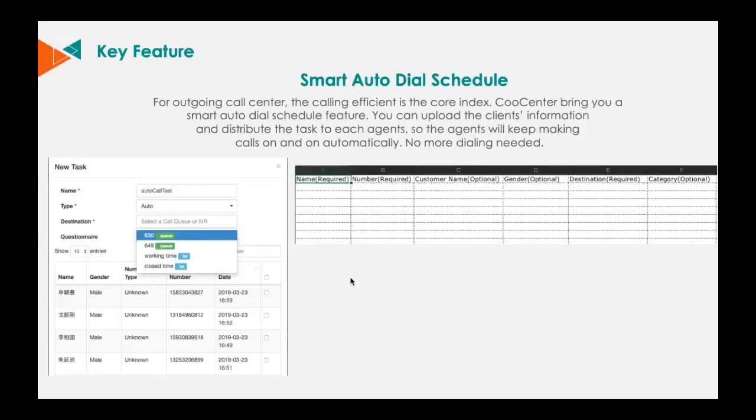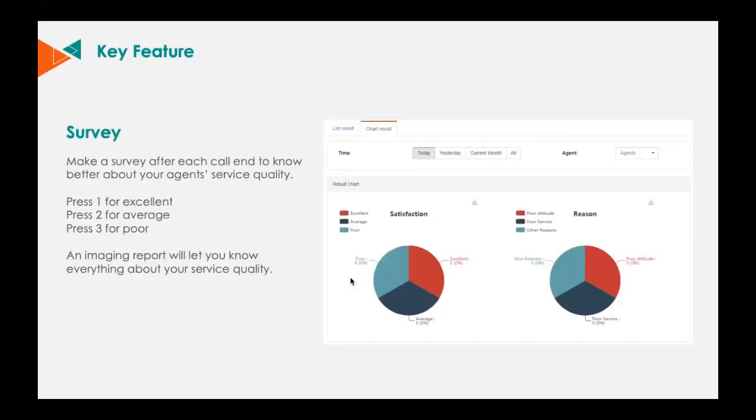The call center can also be integrated with third-party CRMs like Zoho and Salesforce. Moving on to the survey function — you can make a survey after each call to monitor your agents' service quality. Clients can press 1 for excellent, press 2 for average, and press 3 for poor. Image reports will let you know everything about your service quality as well.